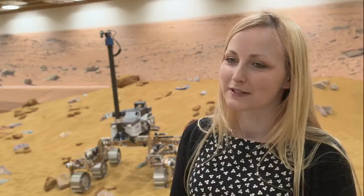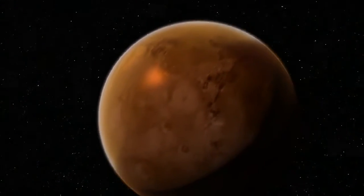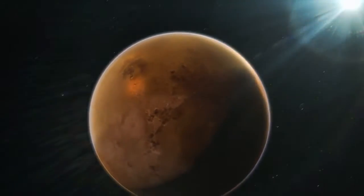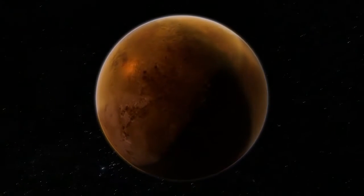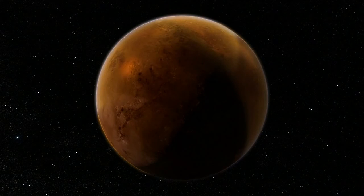I think the ExoMars project is a really good means to inspire the general public, just because it's so tangible, so accessible — a rover going and exploring on another planet.